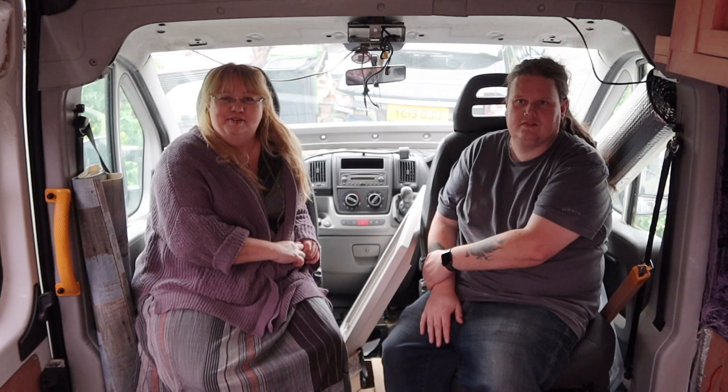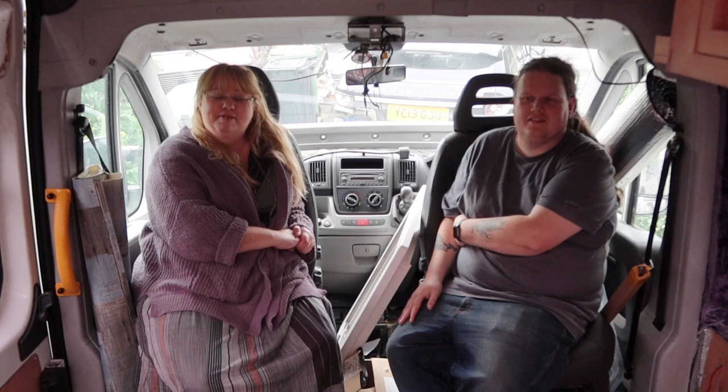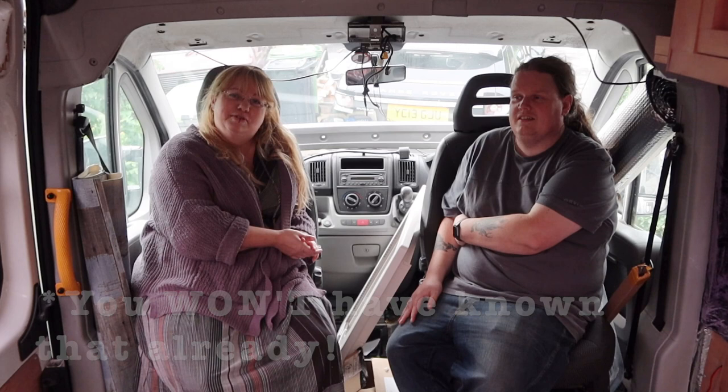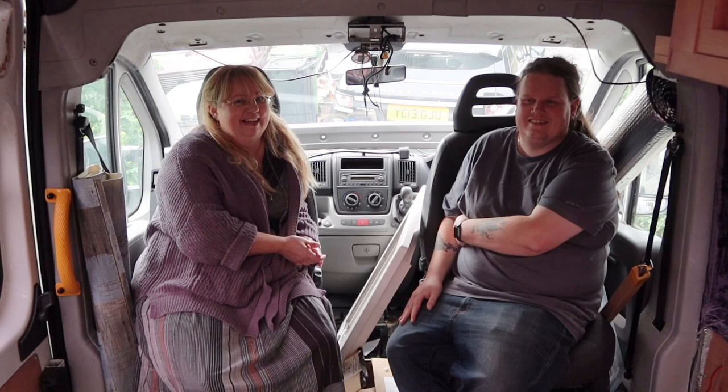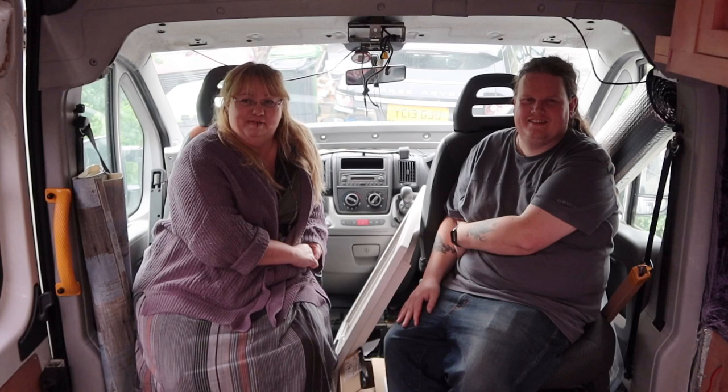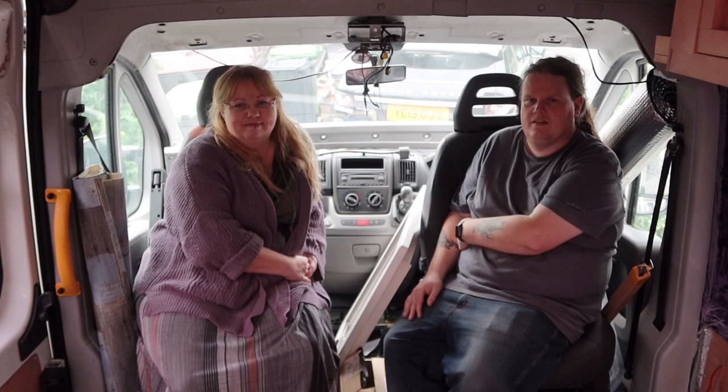Hello everyone, welcome to a new van video. I know in the last clip I said we'd be speeding up with these videos. Well, we had a little bit of a glitch - Chris caught the coronavirus. If you don't watch my vlog and you're just tuning in for the campervan videos, that held us up for a couple of weeks because he wasn't really in a fit state, to put it mildly. He nearly died. So that's why there's been a bit of a gap between the last video and this one.